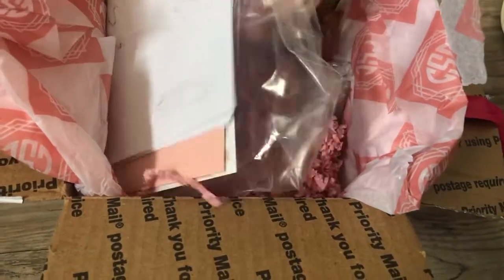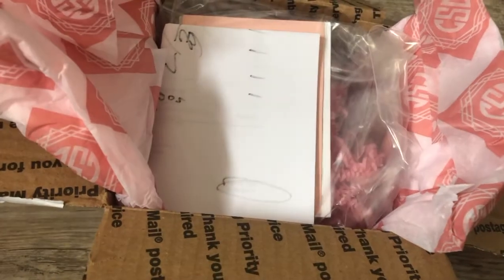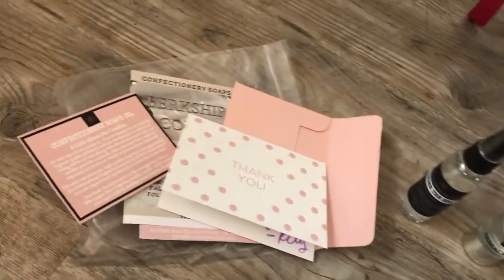I may have to get some of these things out of here and show you because I want to see what all this is and I don't want to miss anything. Let me get it all out. I've unwrapped everything and I'm going to show you all the stuff.